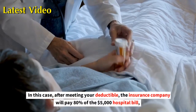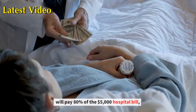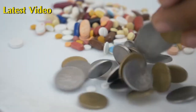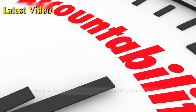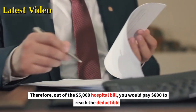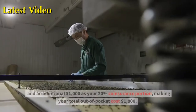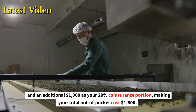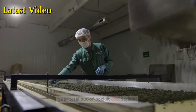In this case, after meeting your deductible, the insurance company will pay 80% of the $5,000 hospital bill, which amounts to $4,000. You'll be responsible for the remaining 20%, which is $1,000. Therefore, out of the $5,000 hospital bill, you would pay $800 to reach the deductible and an additional $1,000 as your 20% coinsurance portion, making your total out-of-pocket cost $1,800.